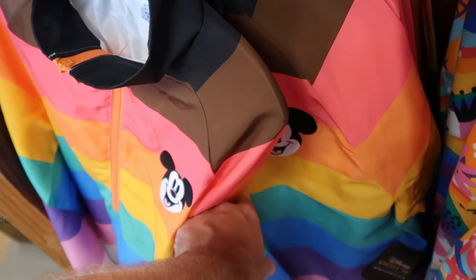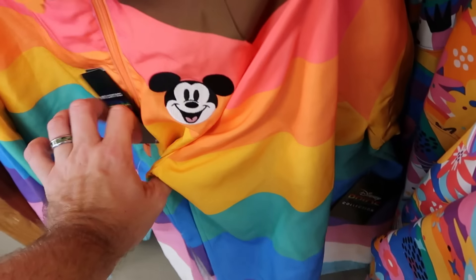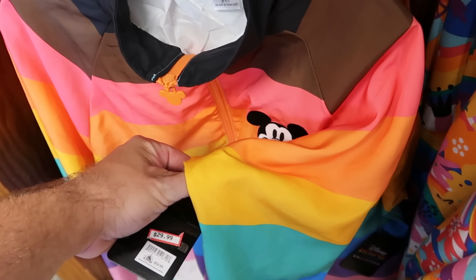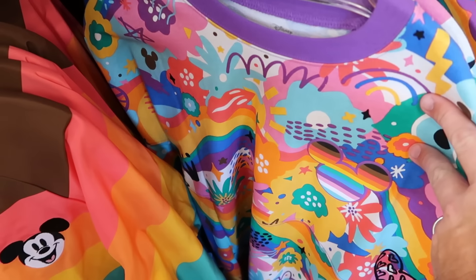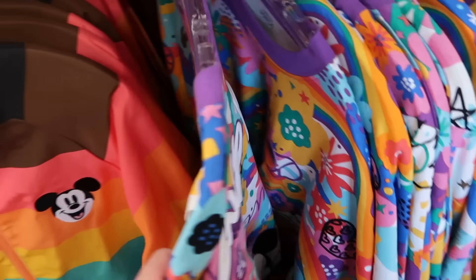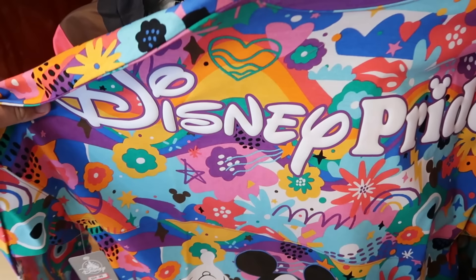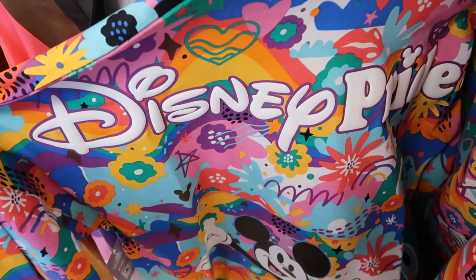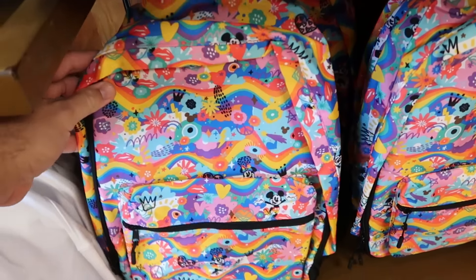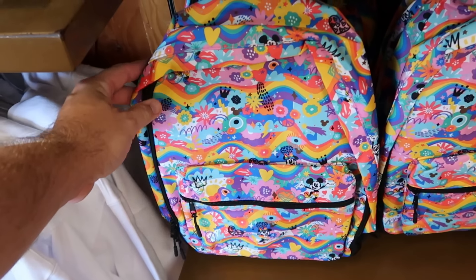Underneath there is a really fun windbreaker — Mickey Mouse is embroidered with a nice big zipper pull in the shape of Mickey. That one is $30 marked down from $60. They also still have some of the pride collection spirit jerseys in basically every size — the back side says Disney Pride with another graphic of Mickey Mouse — $25.